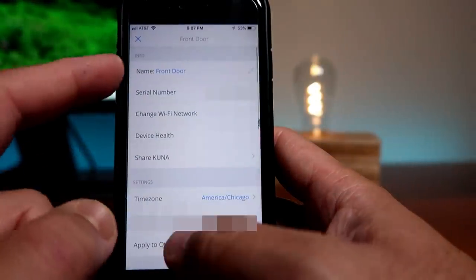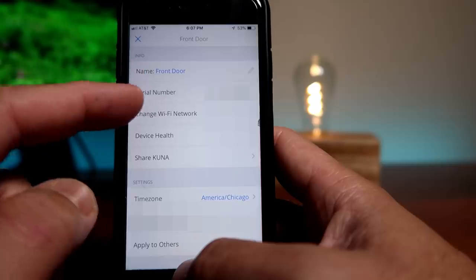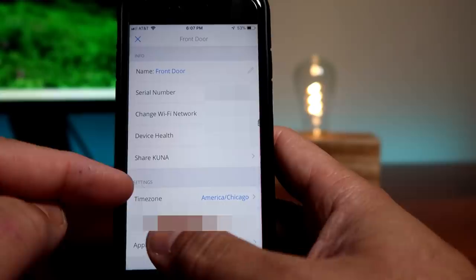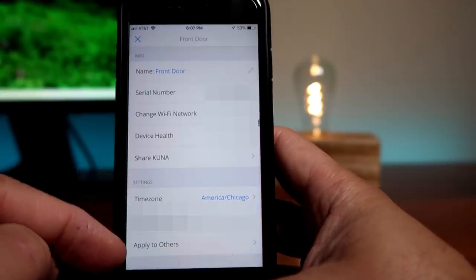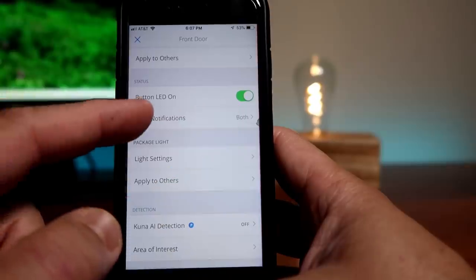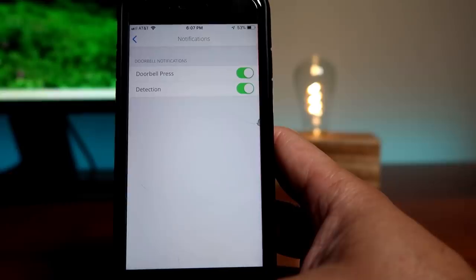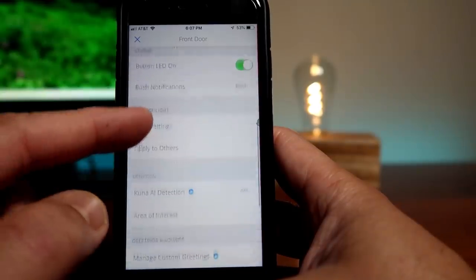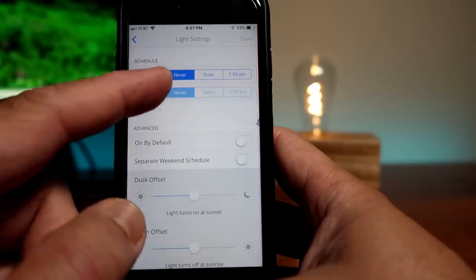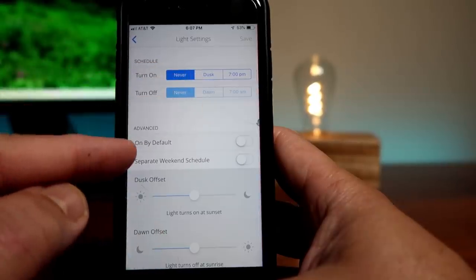You can click on the gear icon to change the settings. In the settings, you will see the camera's name, serial number, option to change Wi-Fi network, device health, and camera sharing. There is also the time zone setting. You can turn on or off the button LED light, set push notifications for doorbell presses or motion detection or both, and configure the package light settings where you can schedule on/off times or use the dusk-till-dawn feature.